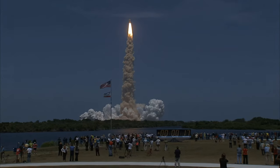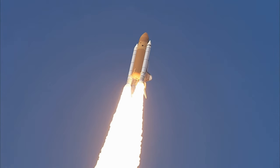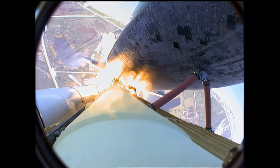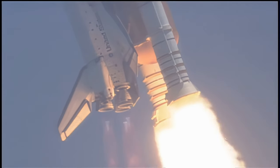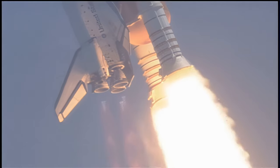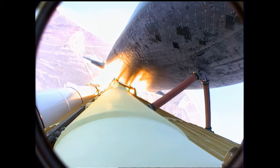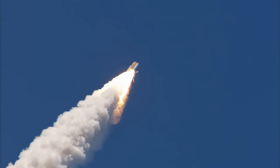The flight is now controlling. The roll maneuver is completed. Atlantis is in a heads-down position on course for a 51.6 degree, 136 by 36 nautical mile orbit.